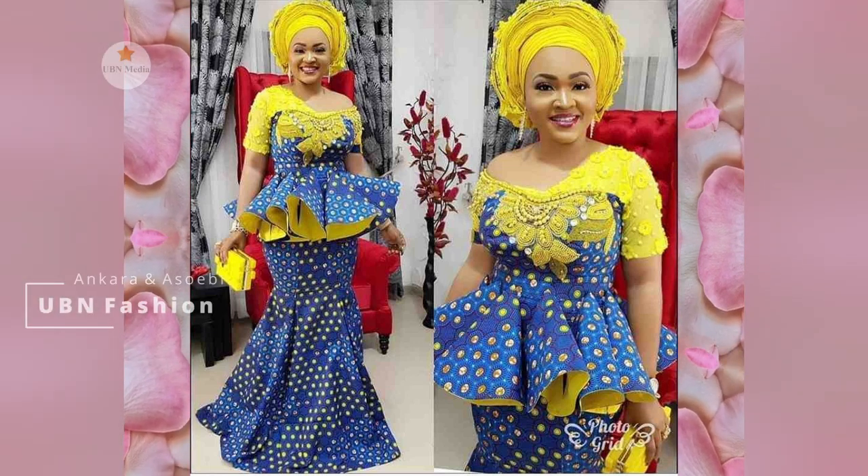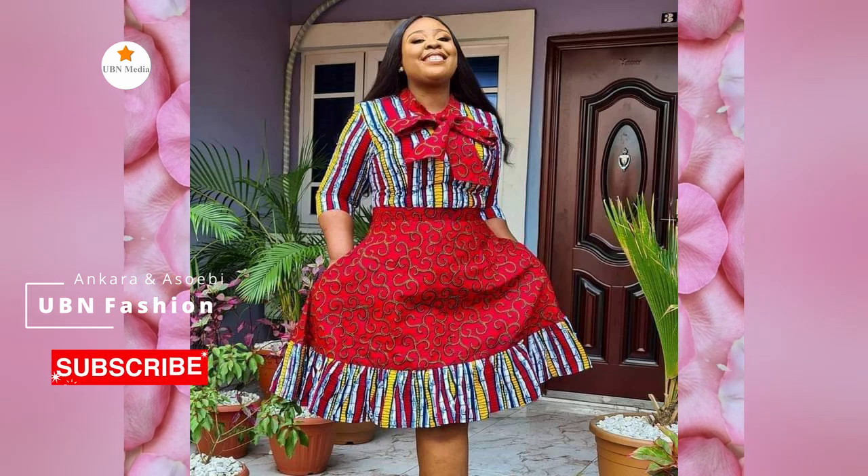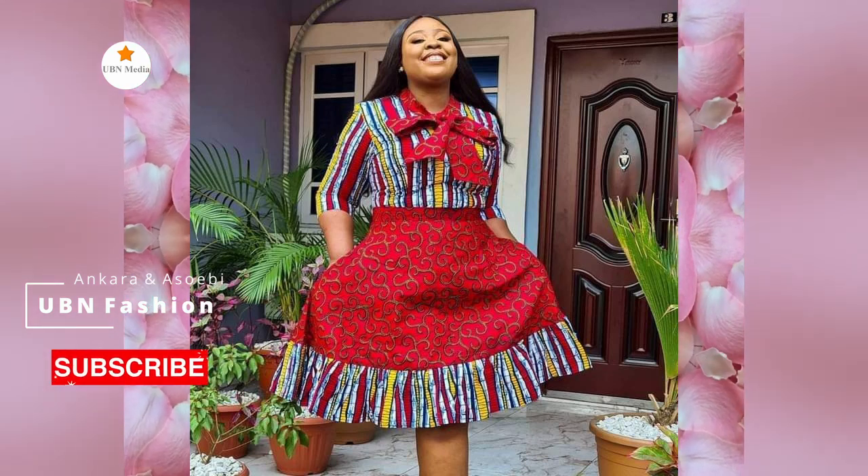Welcome to our channel UBN. In today's video, you will get the best and latest trending African fashion prints among women for all occasions.